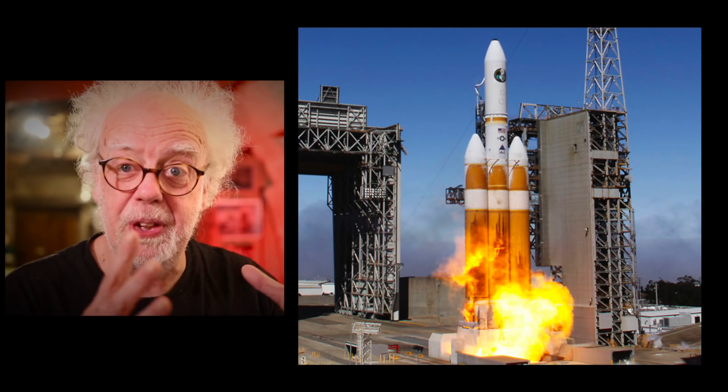Wasn't that great? And look at those flames that come out of the rocket.